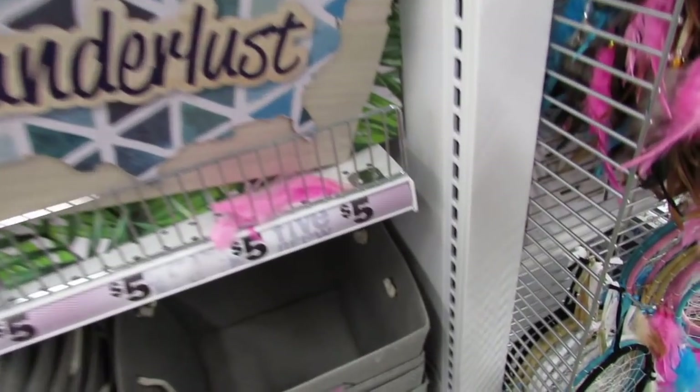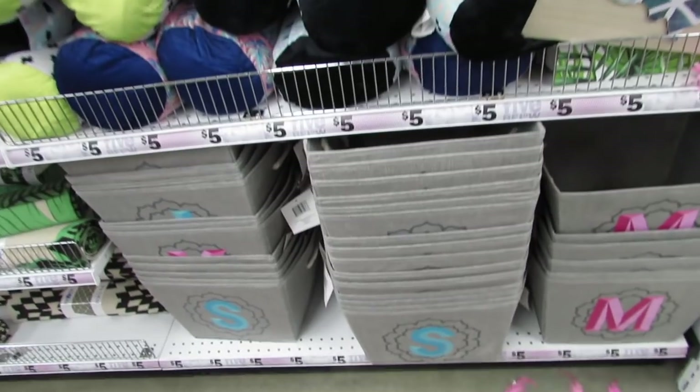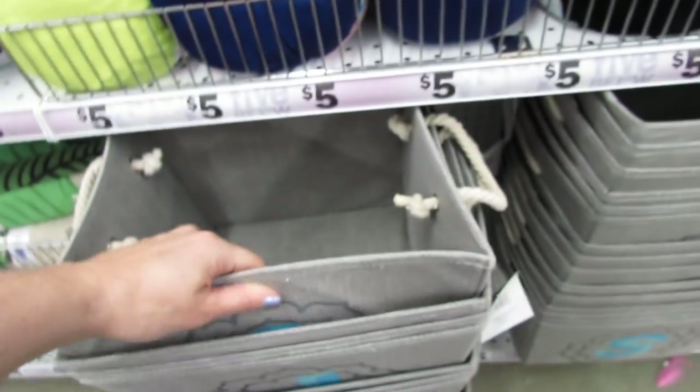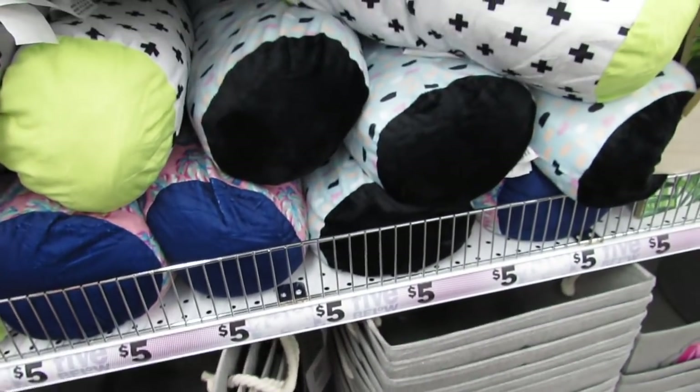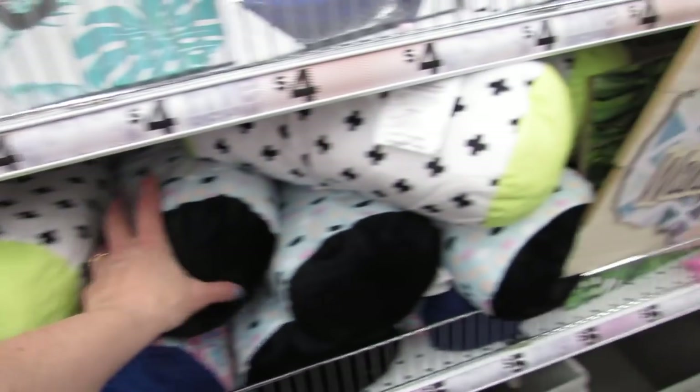These are the big storage bins with the initials — there's one for me! We have S's and K's and I think L's. I don't want to make a big mess taking these all out, but you guys get the picture. You're just going to have to hunt and see if you can find your letter.